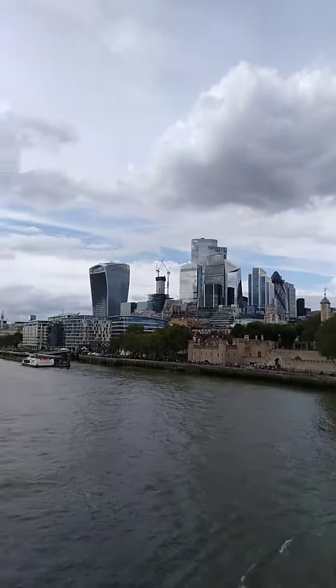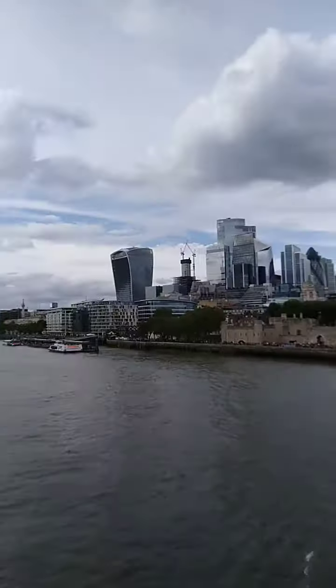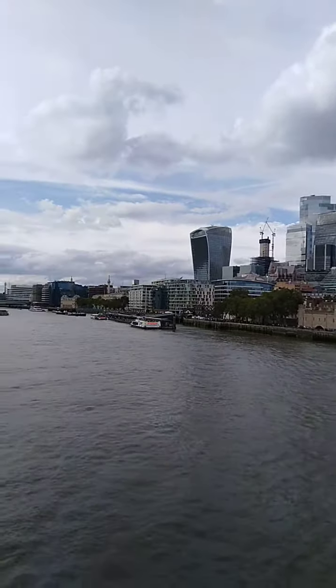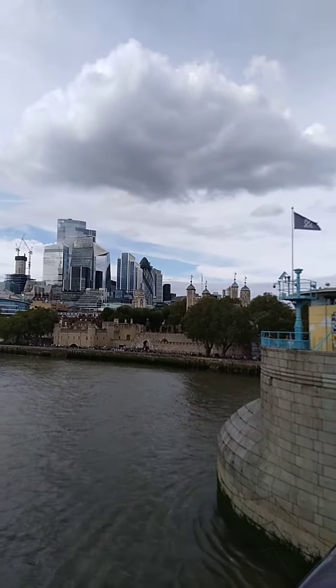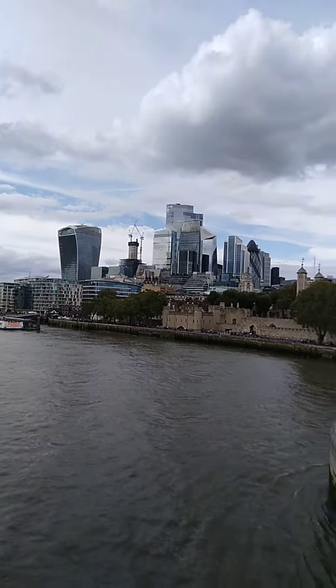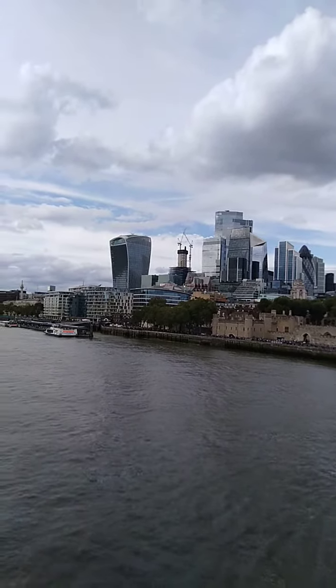From the middle section you can see the skyscrapers of the City of London. You can see the Tower of London there — the castle — and the backdrop are the skyscrapers, all that glass.